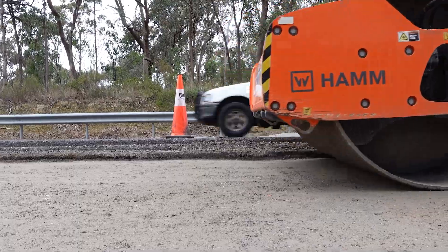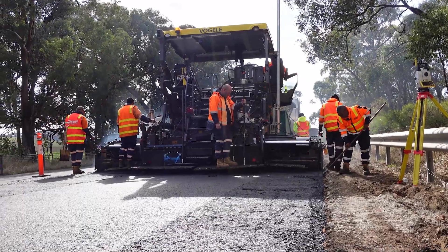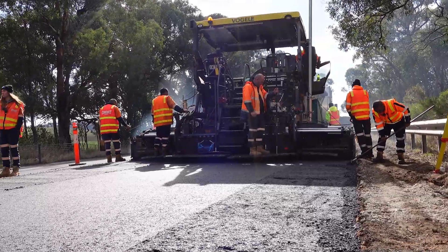Once that's had time to set, we then build the road up with four layers of asphalt. Today we have one of our crews here 3D paving the intermediate layer of asphalt.